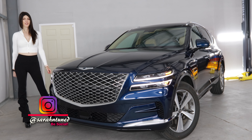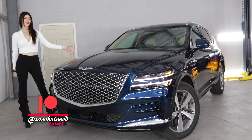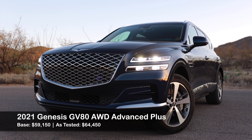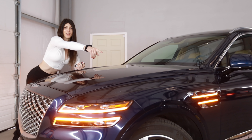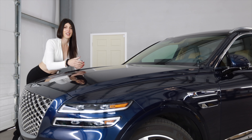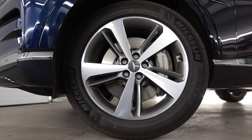Hello people of the interwebs, it's your favorite garage-dwelling Sarah here with another vehicle review. Today I have the 2021 Genesis GV80. Aside from the front grille that slightly looks like a Cadillac, I can't really say this resembles any other vehicle on the market, and that's what I like about it — it's distinctly a GV80, especially these side markers and how they blend into the daytime running light.